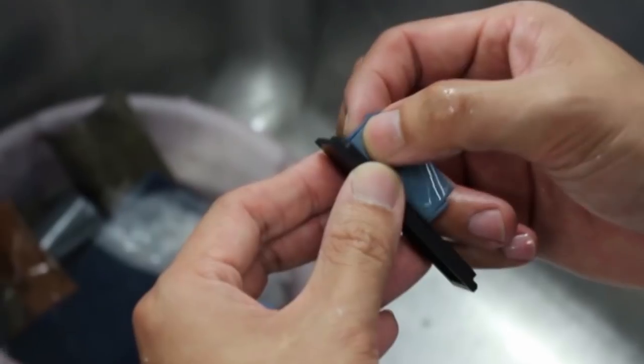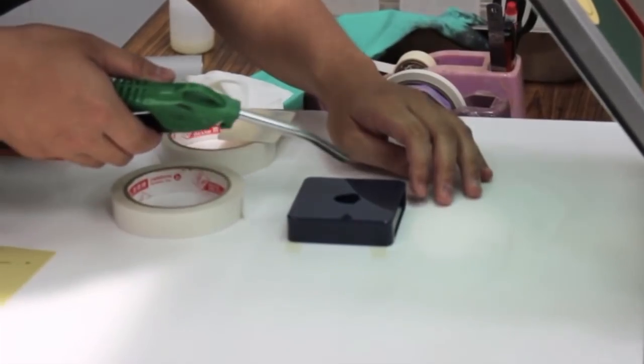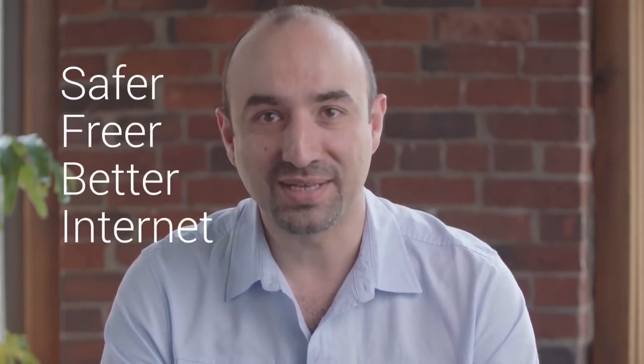Better Spot uses our company's premium servers and trusted VPN service to give customers maximum protection and security. Our team has been working on Better Spot for a year and is ready to share it with you. With your support, we'll be able to fine-tune our designs based on manufacturing requirements and start mass production. Join our campaign and be part of a safer, freer, and better internet experience.